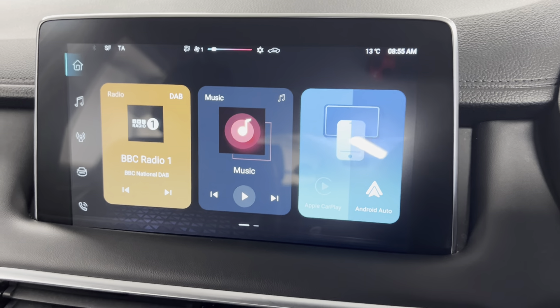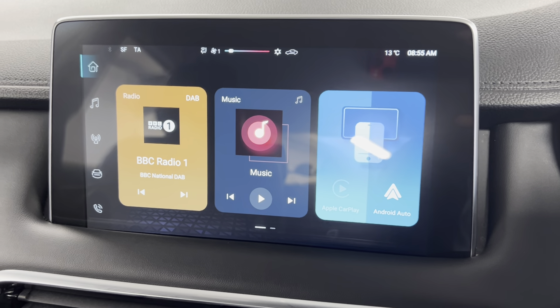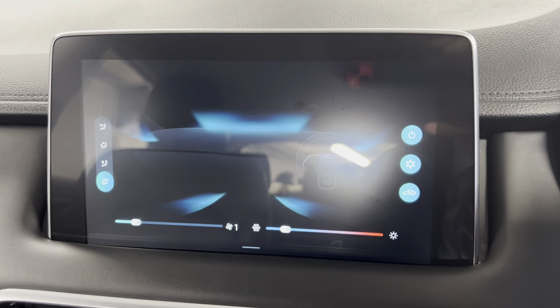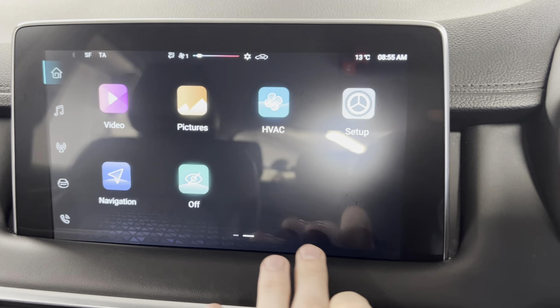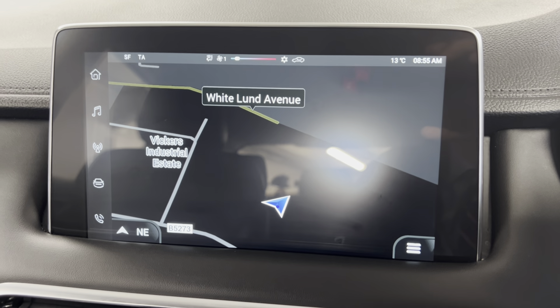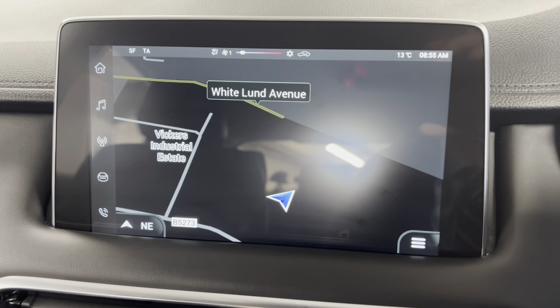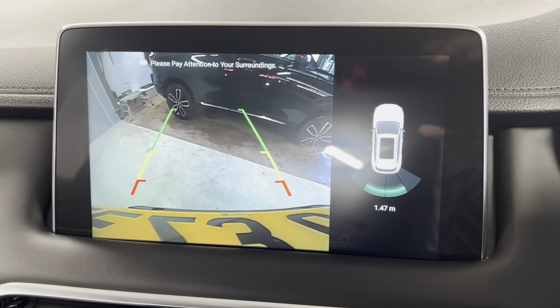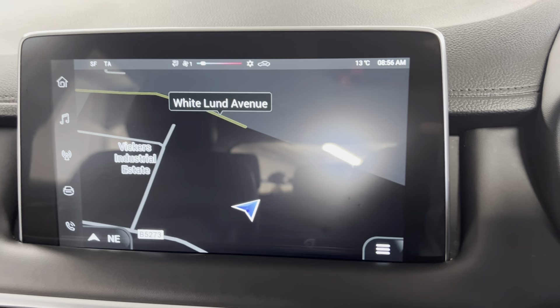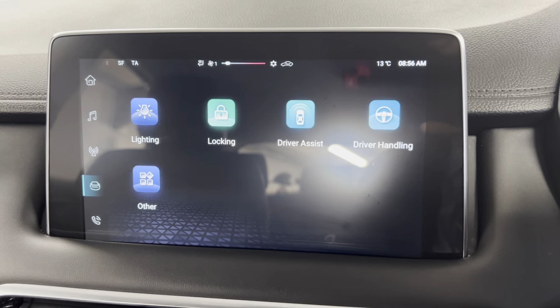Onto the infotainment system — we've got options on here such as DAB, FM and AM radio. You've got Bluetooth connection for your phone music and calls, along with Android Auto and Apple CarPlay. You can also access your aircon controls on the screen, as well as the iGO navigation system that's built in, which is always a great feature to have. The reversing camera also comes up on the screen along with the rear parking sensors, which is really handy when parking.